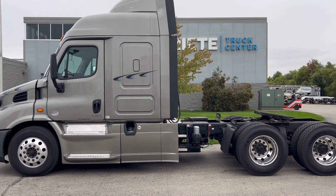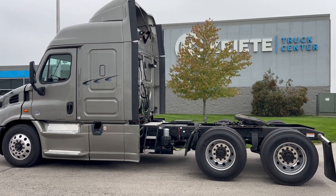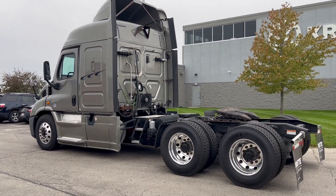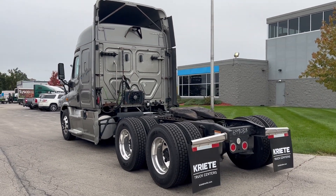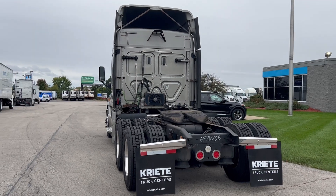Today I'm showing you this 2019 Freightliner Cascadia 113. This truck is powered by a D13 engine and backed by a DT12 automated transmission.